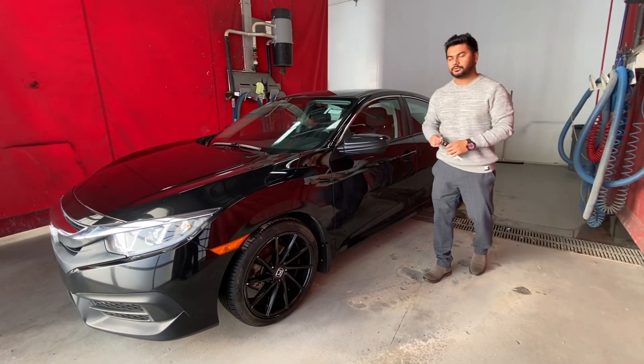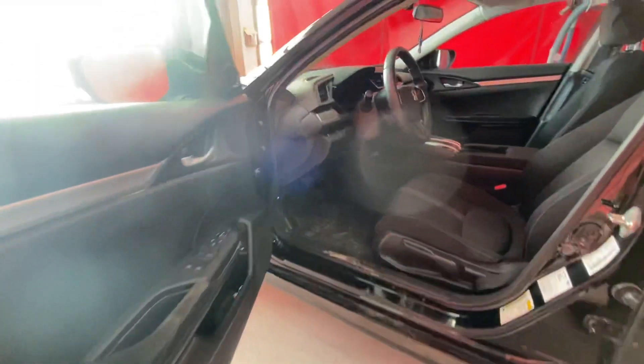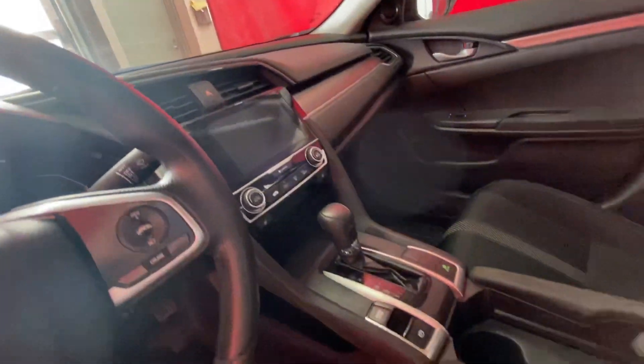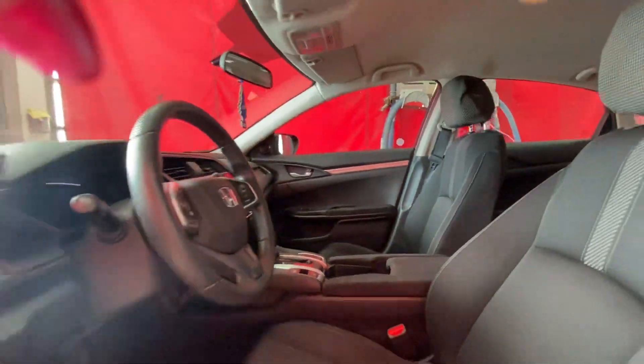Under the hood you have a 2-liter 4-cylinder engine, so great fuel economy — great car. It's got power windows, a beautiful infotainment system in the middle with climate control, Apple CarPlay, and Android Auto. The car also comes with the parking sensors as well.